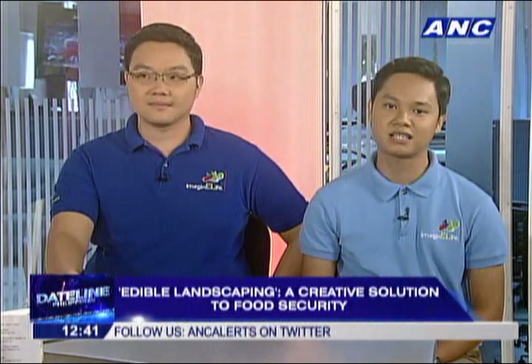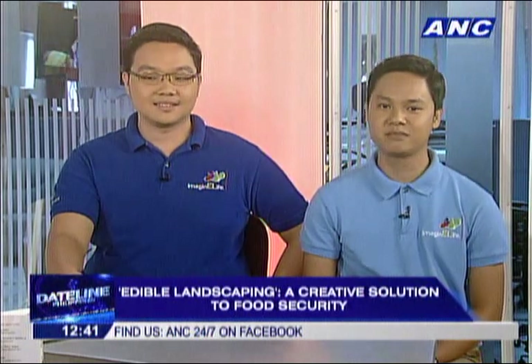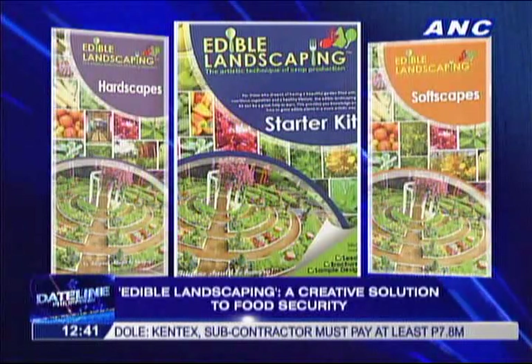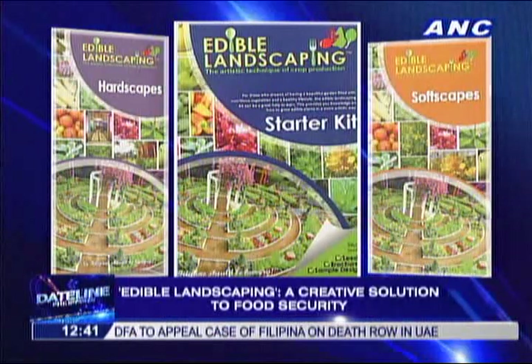For those interested, you can contact us at 049-536-0716, email us at edible_landscaping, like us on Facebook at edible landscaping UPLB, and follow us on Instagram at edible landscaping. You can also Google 'edible landscaping UPLB' or 'edible landscaping Philippines' and details will come up. Well, practically, that's art and good health from the field to the plate. Thank you very much, Brian and Ryan Tayobog of UP Los Baños.